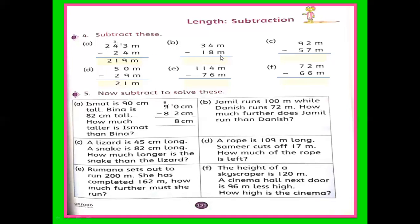B part: 34 meters minus 18 meters. 4 is less than 8, so take 1 from 3 — it becomes 14. And 3 is reduced to 2. So 14 minus 8 is 6, and 2 minus 1 is 1. The answer is 16 meters.